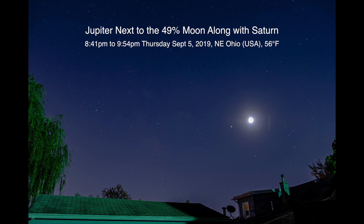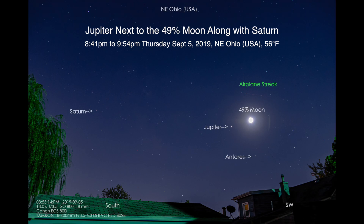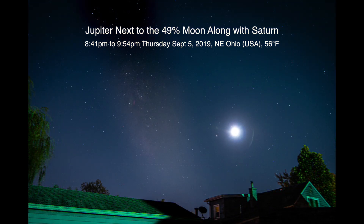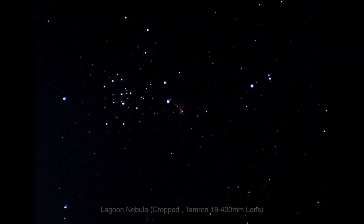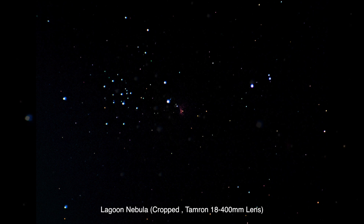Well hello there, we're back again. I think it's been three nights in a row — pretty cool. I have no idea when the weather's gonna turn, the sky will not let us see anything, so we're out here again on this Thursday, September 5th, 2019. It's now 9:38 p.m.